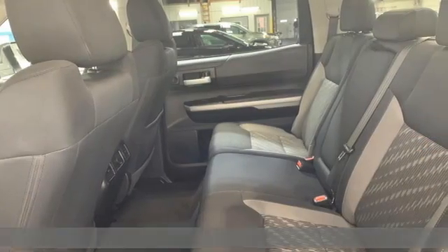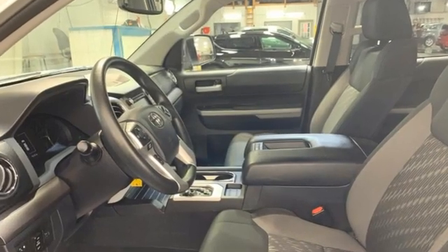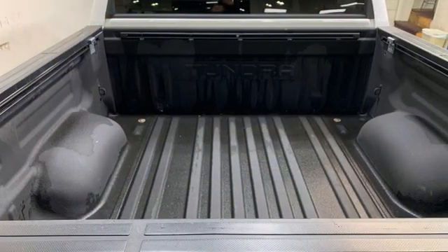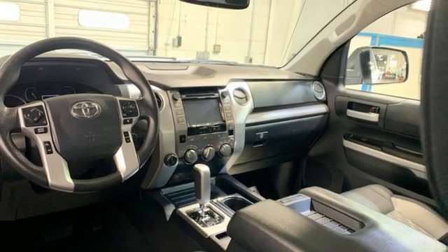A great vehicle is comprised of great features like these: automatic transmission, four-wheel drive, trailer brake controller, integrated navigation system with voice activation, Entune, front heated and ventilated leather bucket seats.